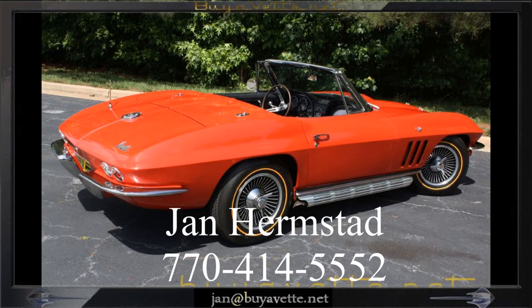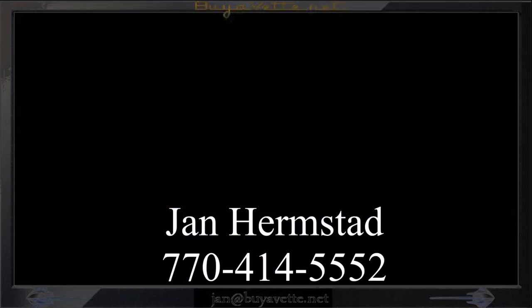Call me, Jan Hermstad, and thank you for looking. 770-414-5552. Have a nice day and thank you again for looking.